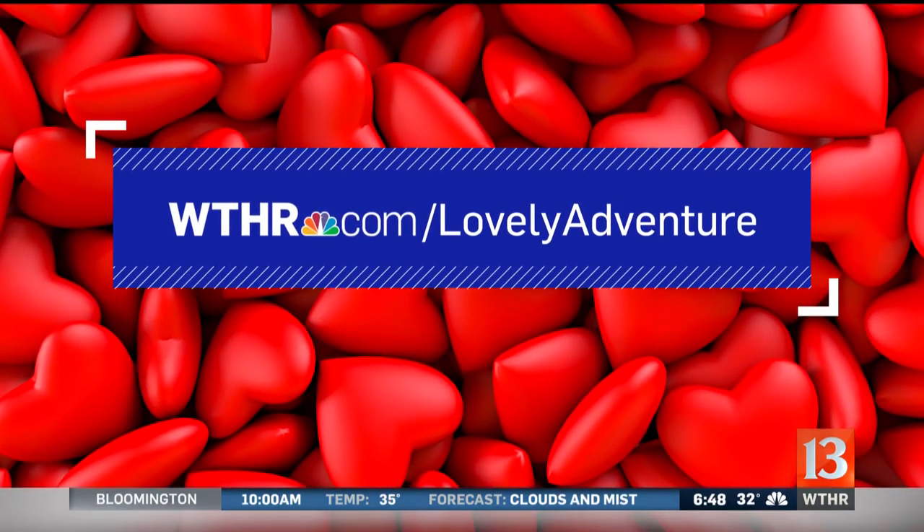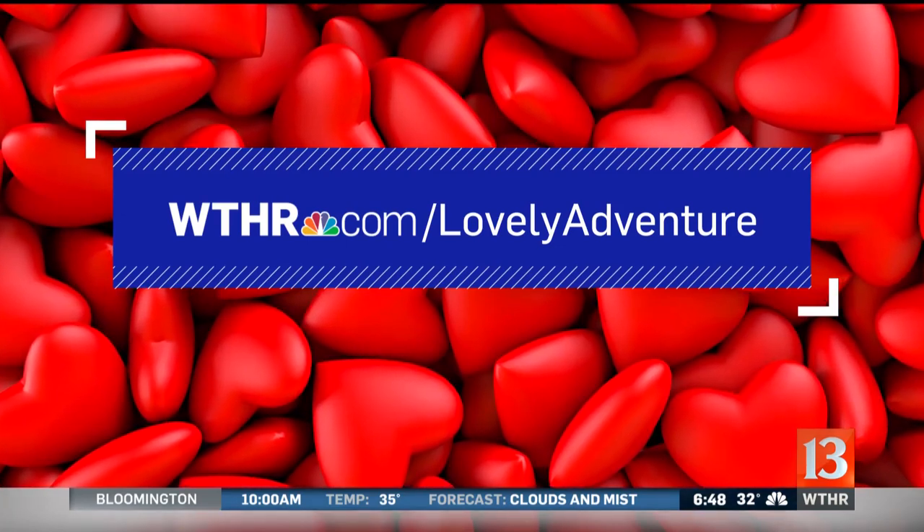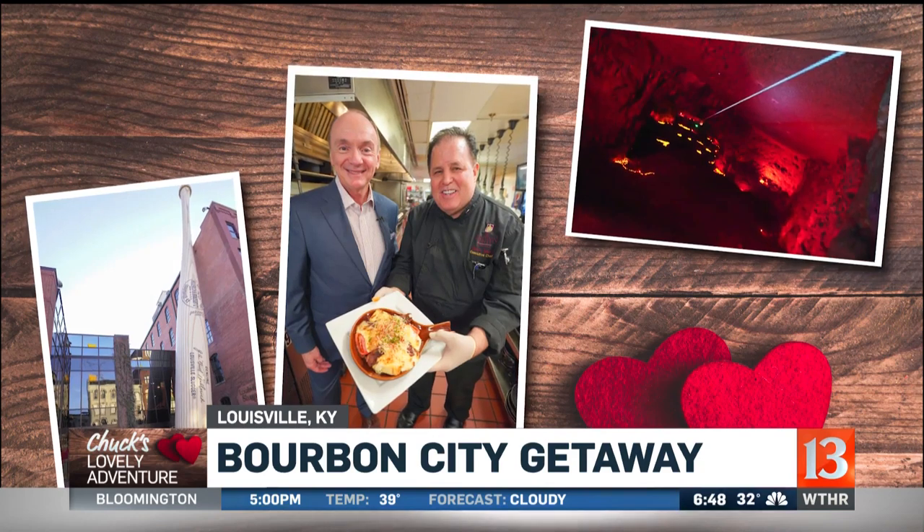We've got details on that along with all of my other stories online at wthr.com/lovelyadventure. Thank you, Steve Rhodes, for an incredible piece. And tomorrow we're headed to Louisville — I hope you're hungry, because we're going to learn all about the original hot brown sandwich. And I get to test out my favorite Cubs player's game bat at the Louisville Slugger Museum.